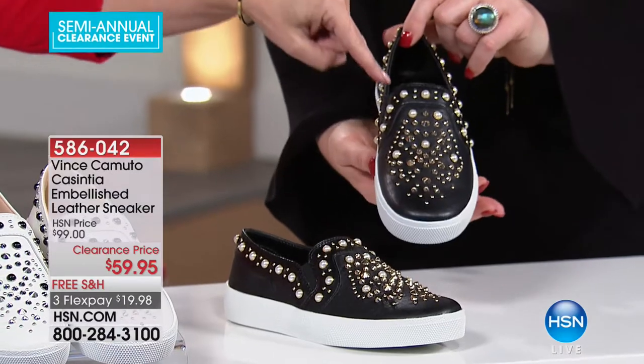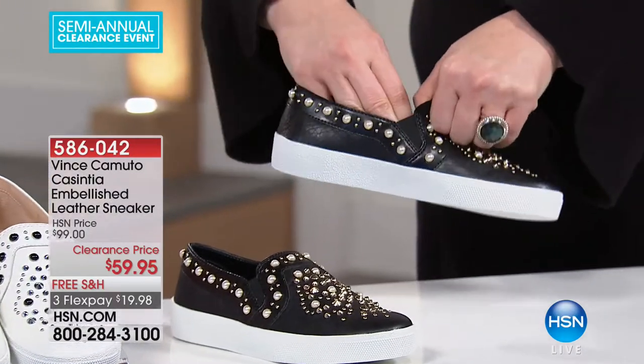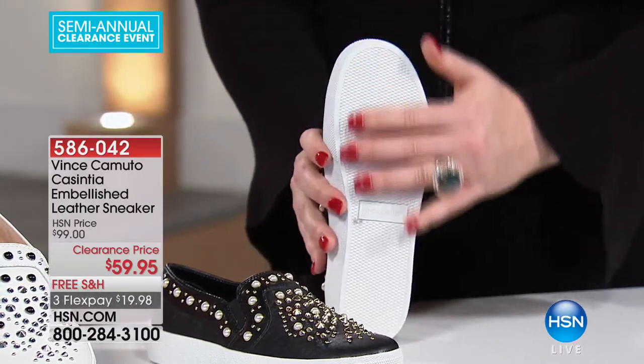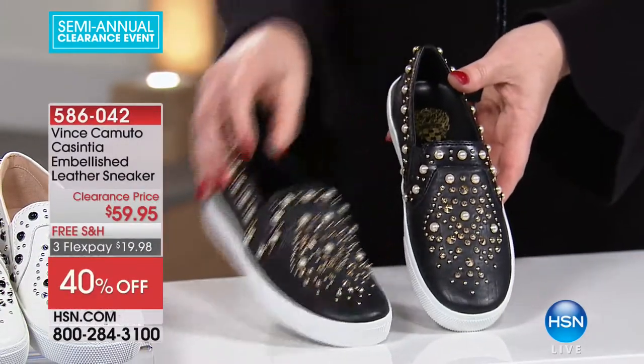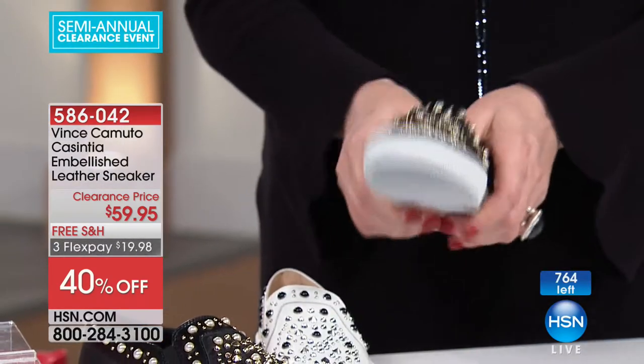This is leather on the top, and then all of that embellishment. I love that little goring on the side. Isn't that nice, so it's nice and comfy. Free shipping and handling, three flex payments on this. We are limited with these. We have sizes right now five and a half to size 10, all the way up to 11. Do we have all sizes in both colors? We do.